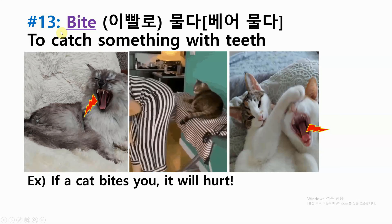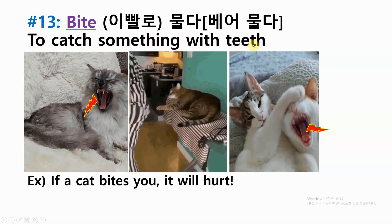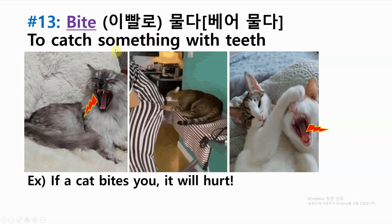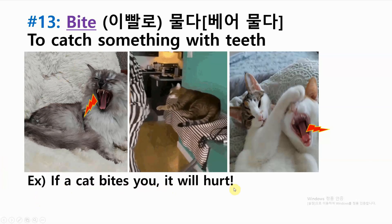Number thirteen: bite — to catch something with teeth. Example: if a cat bites you, it will hurt.